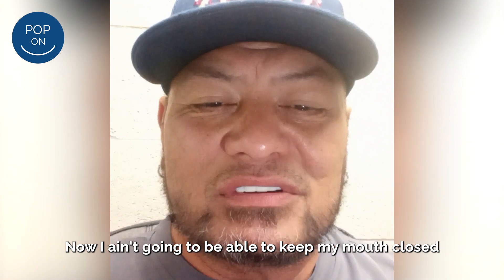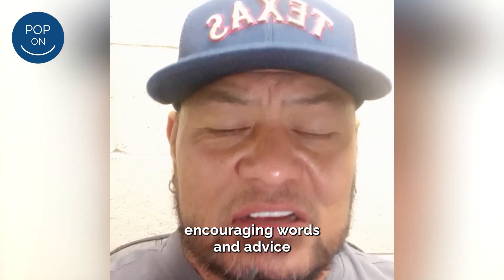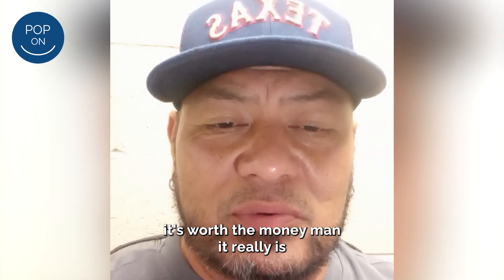Now I ain't going to be able to keep my mouth closed. For those of you watching this video that are looking for encouragement and advice — do it. It's worth the money, man, it really is.